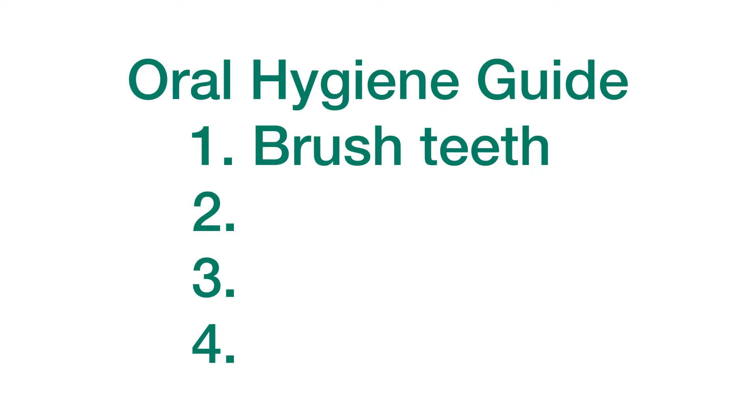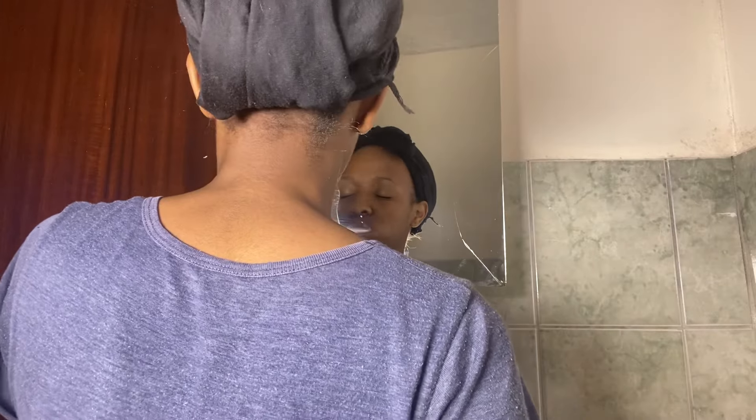Step one is to brush your teeth, because there's a lot of bacteria that gets trapped in your mouth, especially on your tongue. Before you eat or drink anything, brush your teeth. When you're sleeping, as you breathe, bacteria gets trapped on your tongue — that's why you have morning breath. If you eat with that bacteria because you didn't brush, it gets trapped in your food and creates more than just bad breath; it creates plaque.